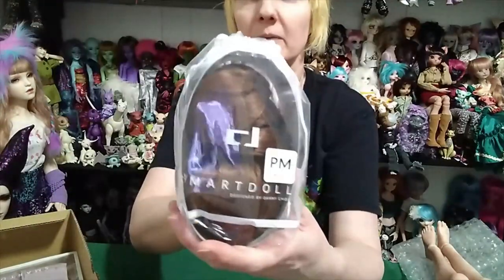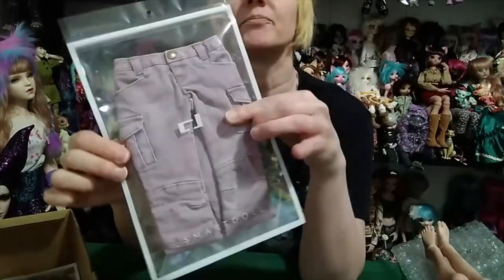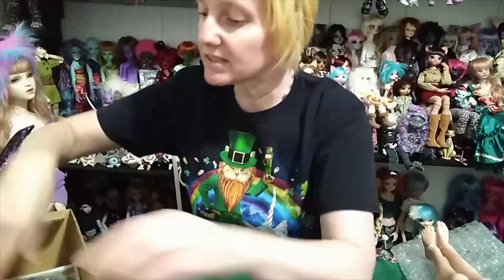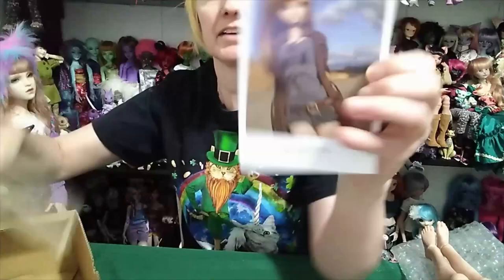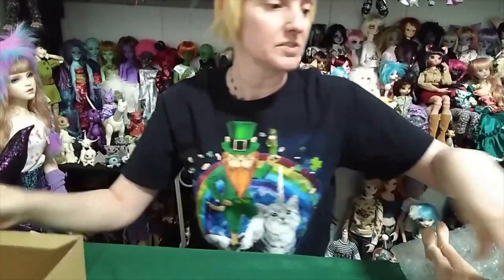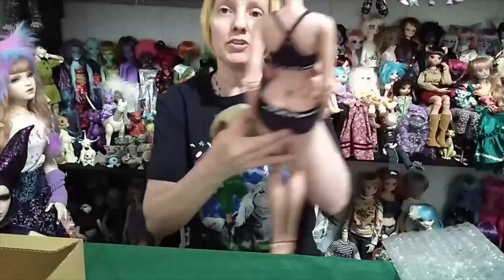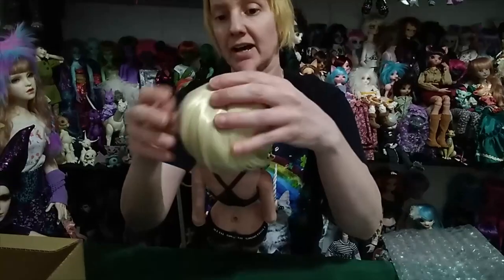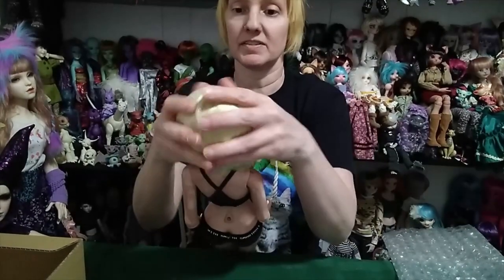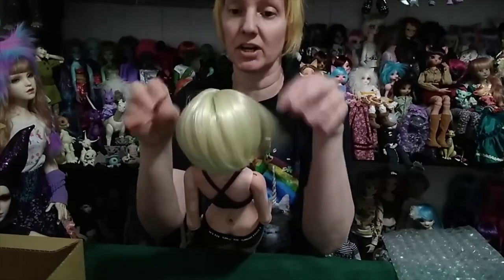She comes with a maple wig, which I am going to swap for a different wig. I also got these pants — these pastel pink pants — and I got the gray hoodie. This is her stand and her card. The wig I'm actually going to put on her is this one. I think I'm going to use her as the sister of my Strength doll, which is Siobhan.